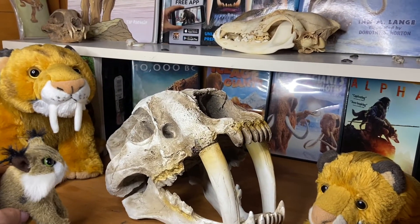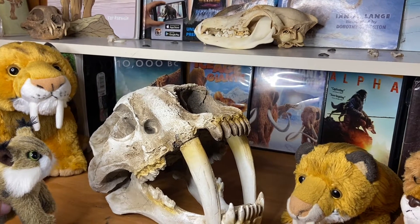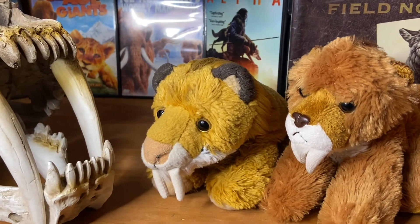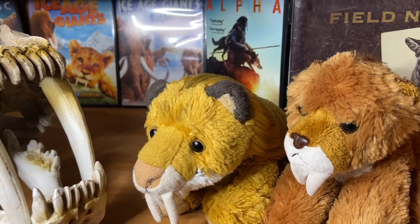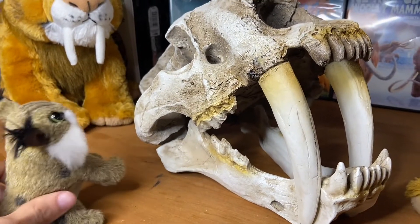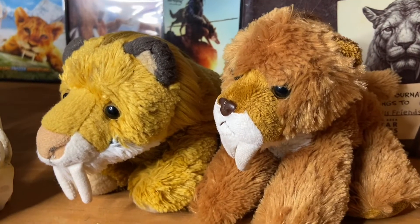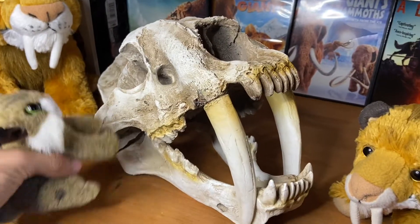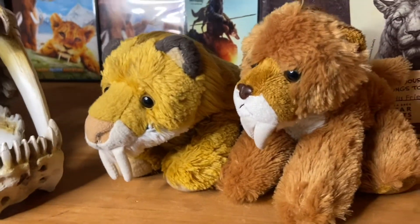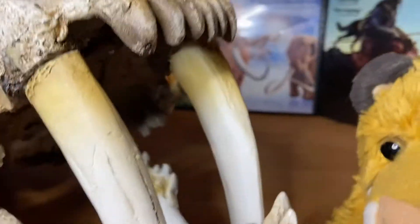Hey guys, what are you — that's not what I think it is, is it? Yep, it's definitely what you think it is, Linkser. It is the skull of a saber-toothed cat. He'll be fine, he's Linkser. This is absolutely incredible. It's definitely one of the coolest things that we own right now. Totally. And it's huge.